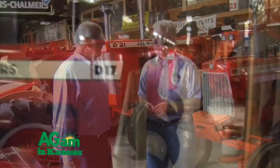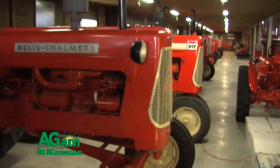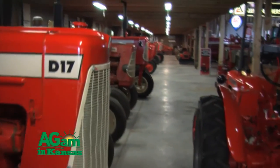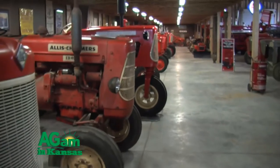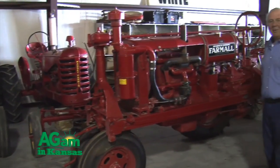It's just kind of fun to talk to people and show them everything. Back to the Allis-Chalmers tractors — we've got about one of every size made. We've tried to get a full line of collection, probably from the '40s up to about 1970. The tractors are on the back wall back here.